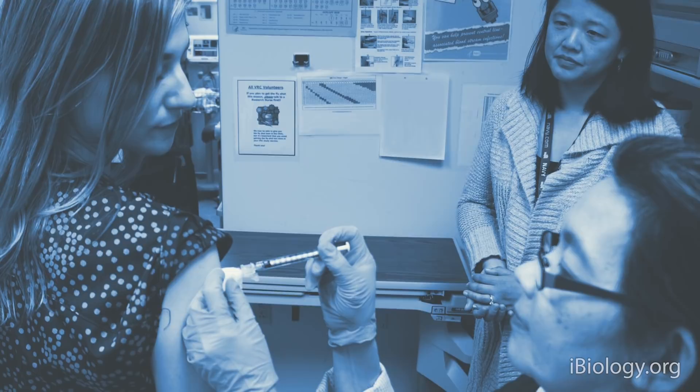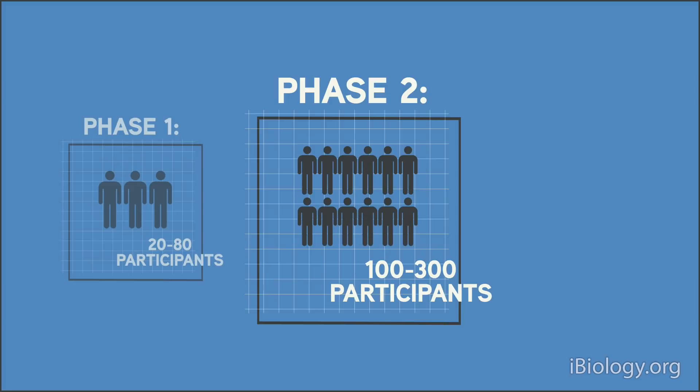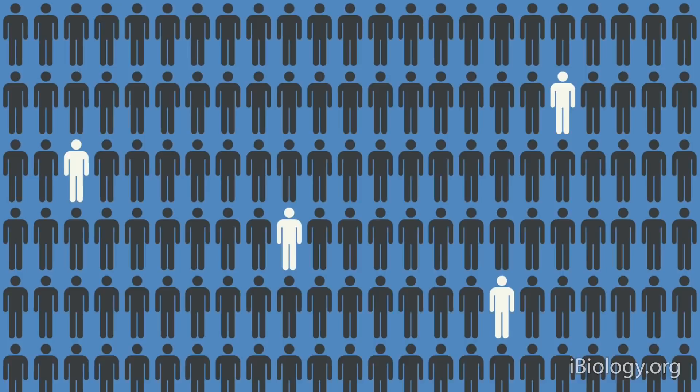Human trials are done in different stages. A phase one trial tests whether it is safe. If that looks promising, you go to phase two, where you test it in more people. The phase three trial is the first one where you really want to look at whether the vaccine works — does it protect against infection? If we can all communicate and collaborate very rapidly and share protocols, that's how we can make progress a lot faster.